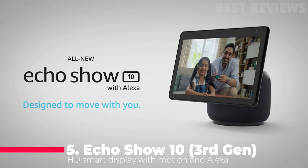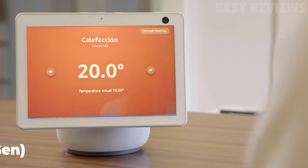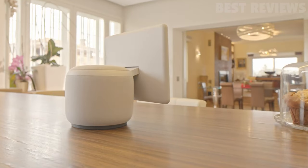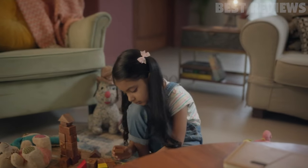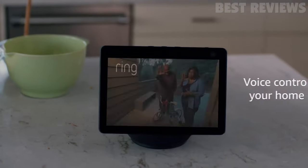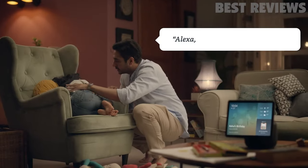Number five, Echo Show 10. The Echo Show 10 third generation is a must-have for any smart home. This smart display is designed to move with you, making video calls, recipes, and shows easy to view. The speakers deliver premium directional sound, and the 13MP camera with auto framing and motion keeps you front and center during video calls. You can ask Alexa to show you security cameras, control lights, and adjust thermostats without a separate hub.